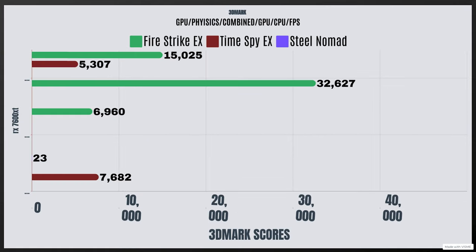Now for some 3D Mark scores — take my results with a grain of salt, because not many people use 3D Mark for benchmarking unless they're doing a simulation. I've done this with the latest drivers for each test. For Firestrike Extreme, the GPU score is 15,025, Physics was 32,627, and the Combined score was 6,960. For Times by Extreme, the GPU score was 5,307 and CPU was 7,682. The brand new benchmark on 3D Mark, Steel Nomad, gave a GPU test result of 23.44 FPS.